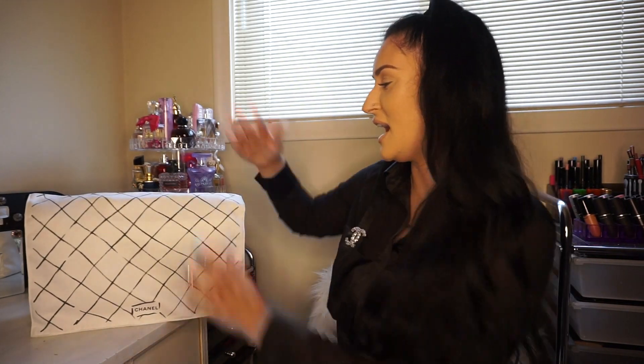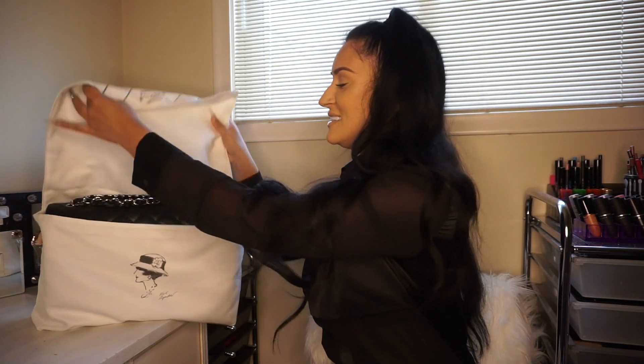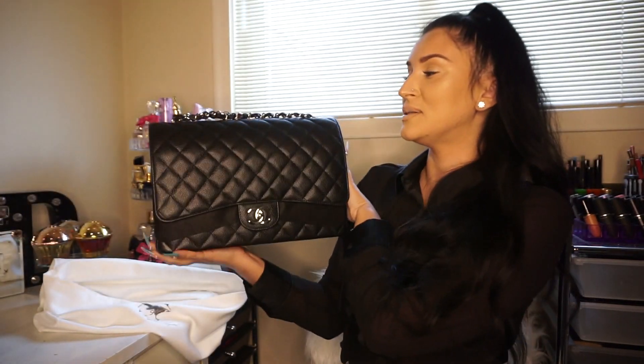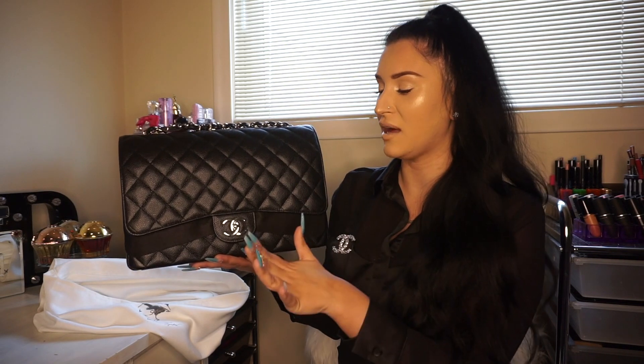Here is the bag in its dust bag. The dust bag feels so nice. I did get a classic flap but I ended up getting the maxi double flap — I am obsessed. I compared the maxi and the jumbo and I realized the maxi is going to be my everyday bag. It fits my lifestyle so much better; in the jumbo it felt really tight.